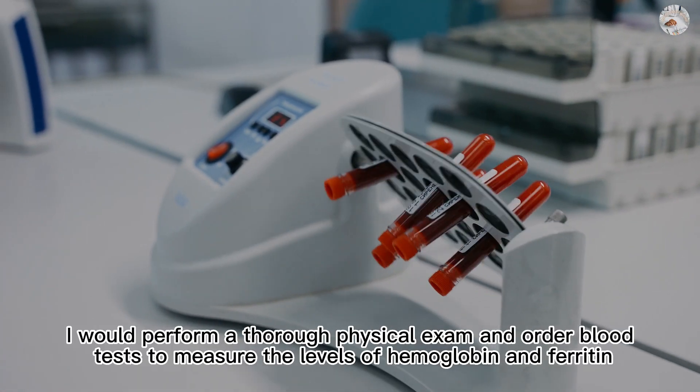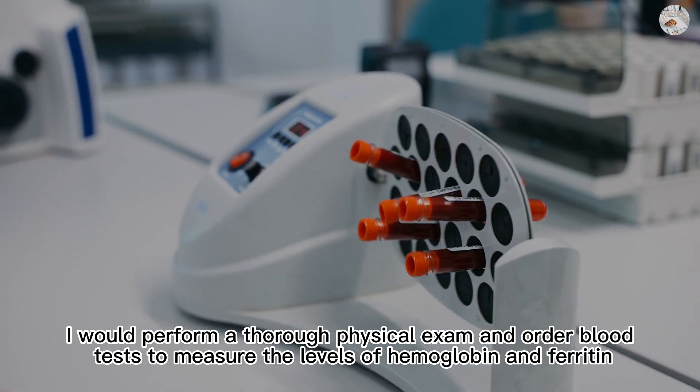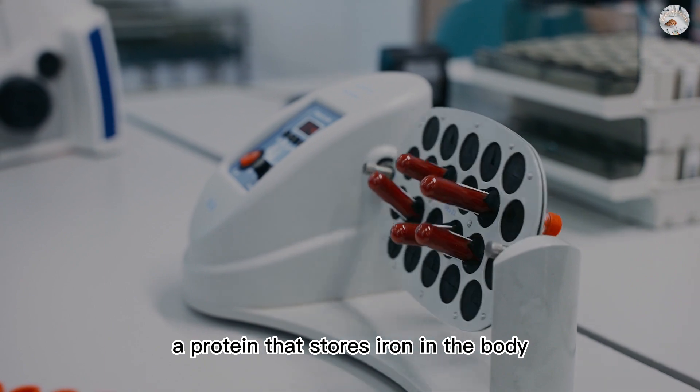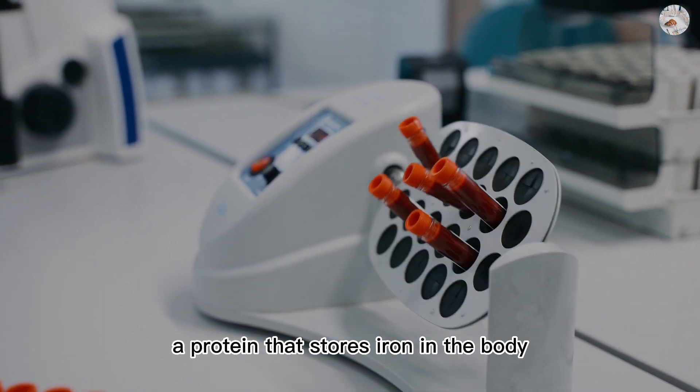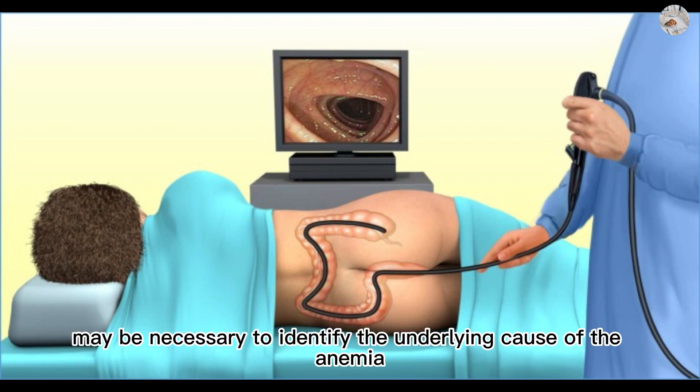To diagnose iron deficiency anemia, a thorough physical exam is performed and blood tests are ordered to measure the levels of hemoglobin and ferritin, a protein that stores iron in the body. In patients age 50 and above, additional tests such as a colonoscopy or endoscopy may be necessary to identify the underlying cause of the anemia.